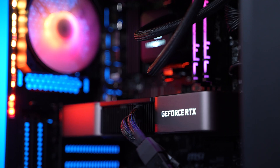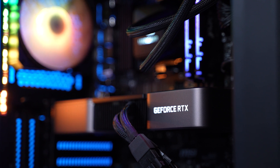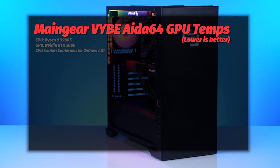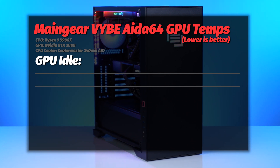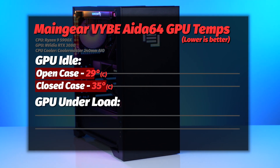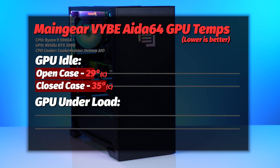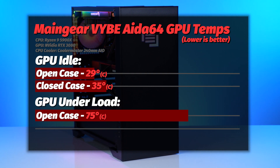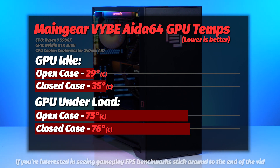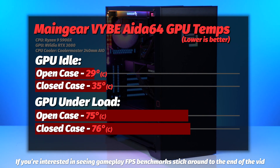With warmer CPU temperatures, what about the GPU? It's honestly a bit of a better story. The Founders Edition RTX 3080 seems to be getting enough air to keep cool, and the disparity between open case and closed case is much smaller. At idle we see 29°C in the open case and 35°C in the closed case. Under gaming load, things pop up to 75°C in the open case and only 76°C in the closed case — a tiny disparity. GPU temps are fine, nothing to be concerned about, and it's going to be the workhorse you need it to be. The website says it's going to be whisper quiet — I just want to be clear, it's not whisper quiet, but it's not obnoxious.